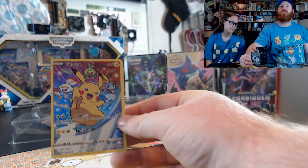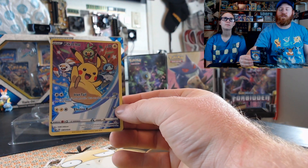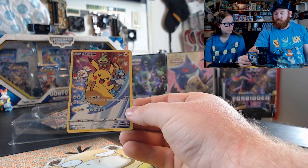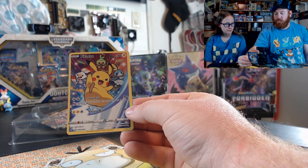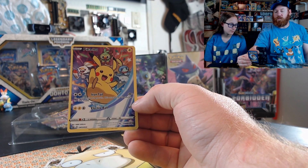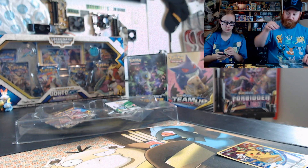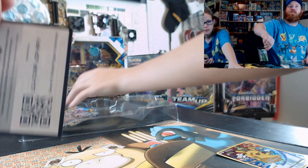So if you haven't seen these before, that's the promo it comes with, which is a really, really cool promo. I like how it's using the move — Iron Tail and Electroball.